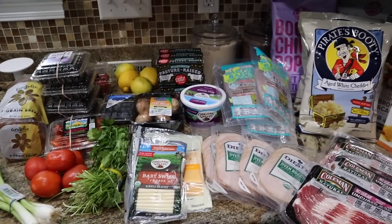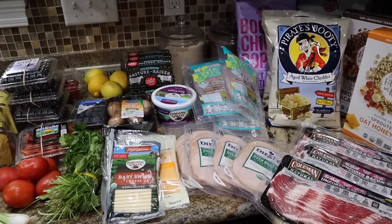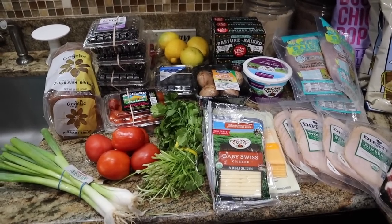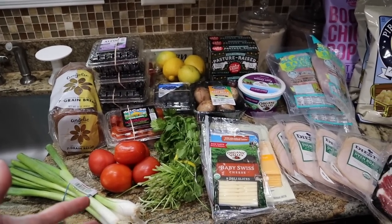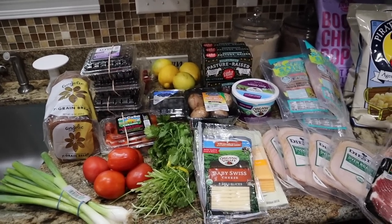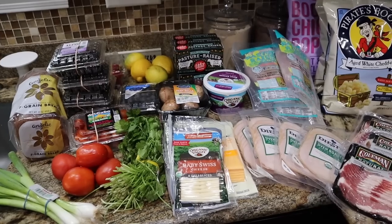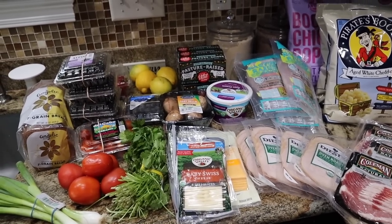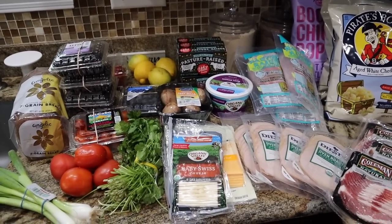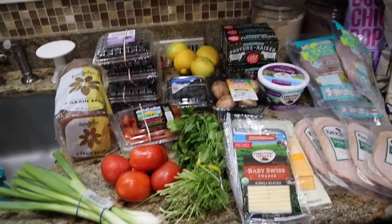Last but certainly not least, we got our Imperfect Foods order — this is a pretty big win. They had a lot of new stuff I wanted to take advantage of. Imperfect Foods doesn't always have the same thing every week, so when you see something you really like or that's a good price, stock up on it. I always have a link down below — right now you can get $52 off your first order with that specific link. You can get a lot of stuff for $52 with Imperfect, so take advantage of that if you're new.